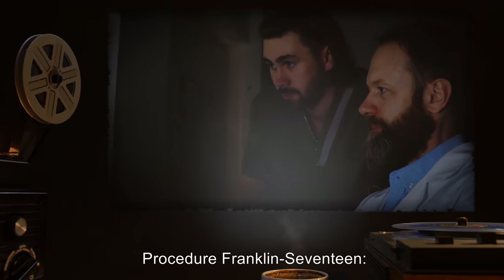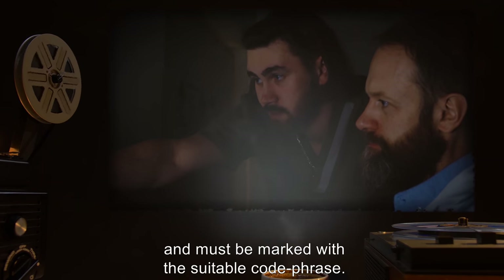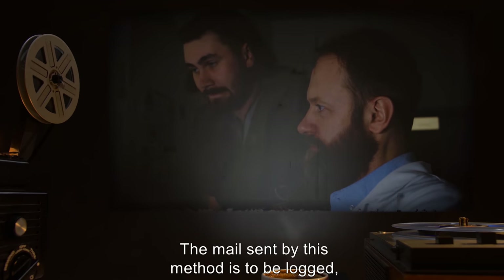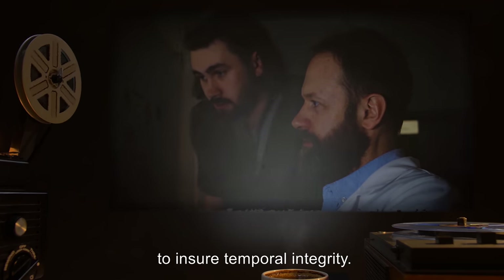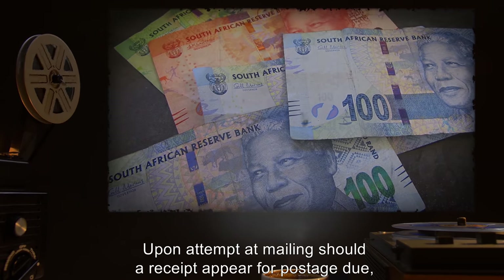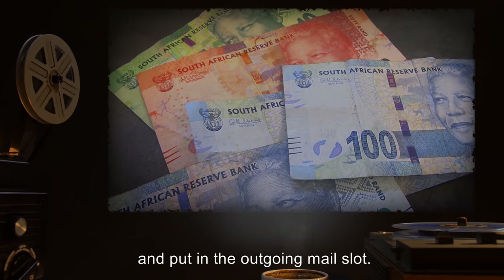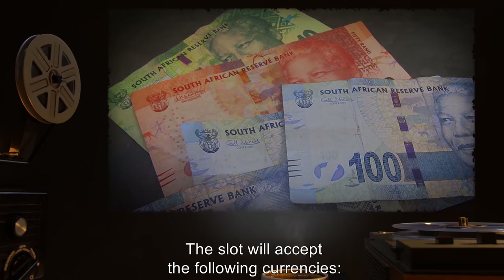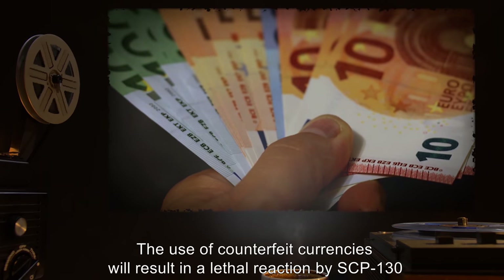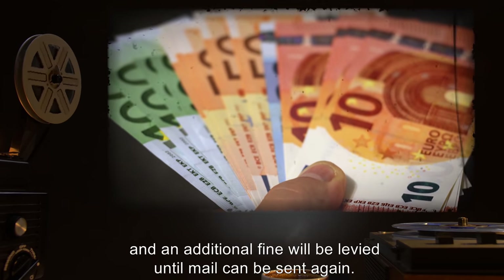Procedure Franklin-17: All outgoing mail is to be sent with appropriate current postage at the time of sending, and must be marked with a suitable code phrase. The mail sent by this method is to be logged, then cross-checked with past parcels to ensure temporal integrity. Upon attempt at mailing, should a receipt appear for postage due, the amount shall be placed in an envelope and put in the outgoing mail slot. The slot will accept the following currencies: Rands, Euros, and others. The use of counterfeit currencies will result in a lethal reaction by SCP-130, and an additional fine will be levied until mail can be sent again.